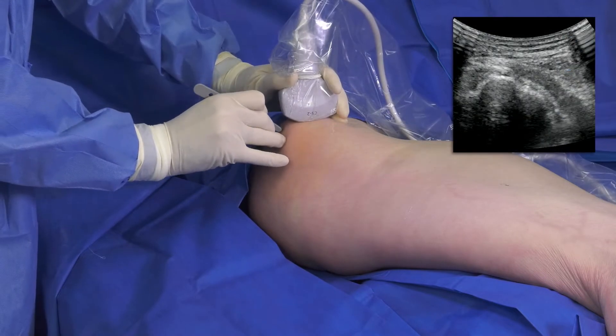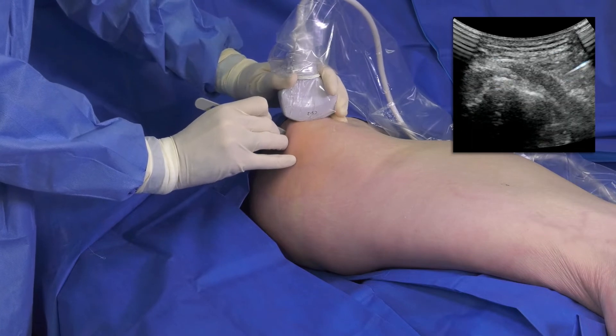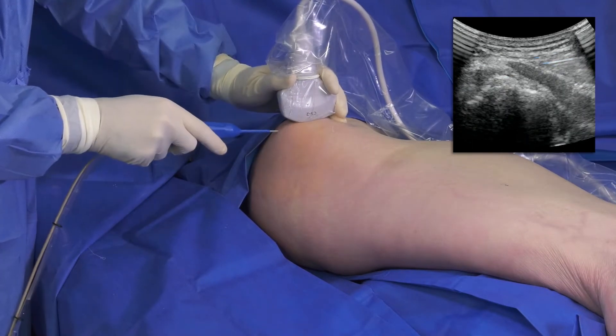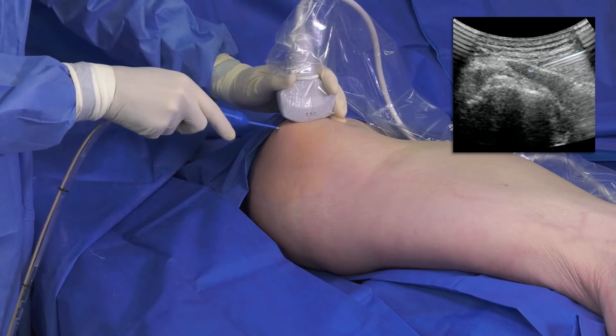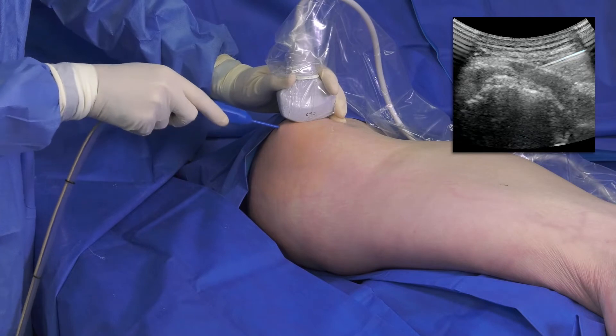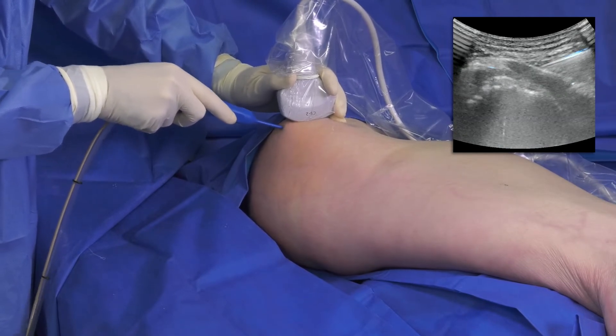A skin wheal is placed at the puncture site and, using an 11 blade scalpel, I make a small stab incision. I guide the TenJet needle towards the pathology and, when my device is in the proper position, I depress the foot pedal to deliver a high velocity stream of saline to debride and evacuate the diseased tissue from the site.